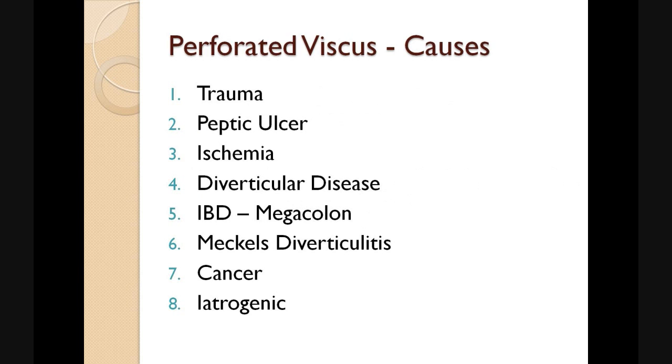There are many numerous causes for perforated viscous, including trauma, peptic ulcer disease, ischemia of the bowel, diverticular disease, inflammatory bowel disease especially when associated with a megacolon, Meckel's diverticulitis, cancer, and iatrogenic in the form of complications from colonoscopies and OGDs.